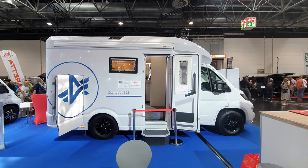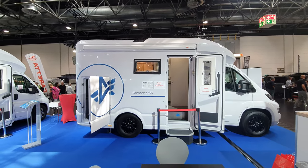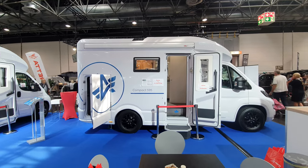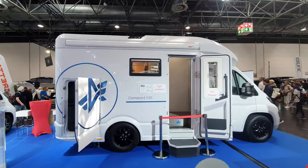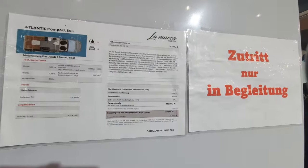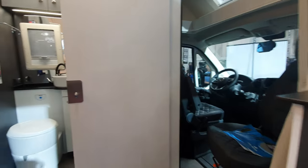This vehicle is the Compact 595 from La Marca Atlantis — a compact 595 monocoque design. This thing is going to cost a hundred and forty thousand euros. Let's have a walk inside.